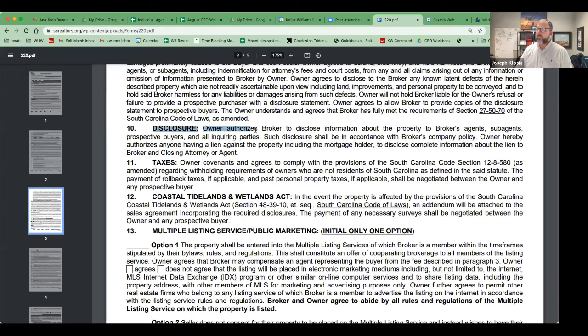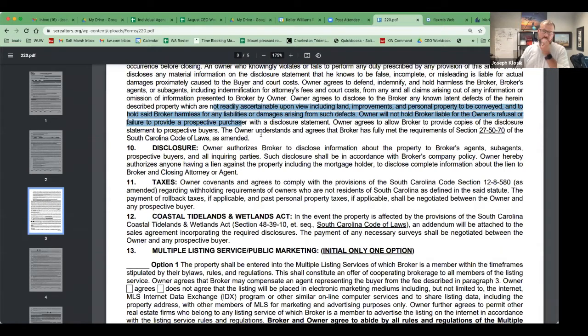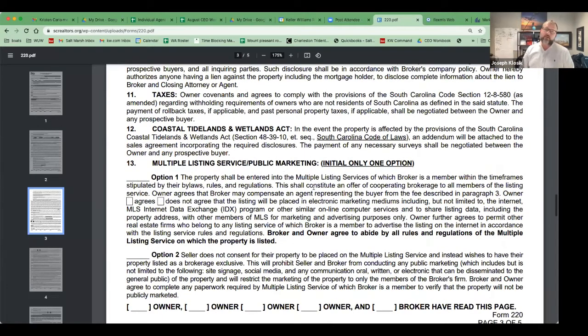The disclosure section also authorizes the broker to disclose property information once it's filled out, and confirms you have an obligation to disclose material facts. For example, if a deal falls through and they don't want to update the property disclosure to include a leaking roof they've now learned about, preferring the buyer's inspector to find it — you're obligated to disclose it as a material fact. Make sure you're protected in that area.